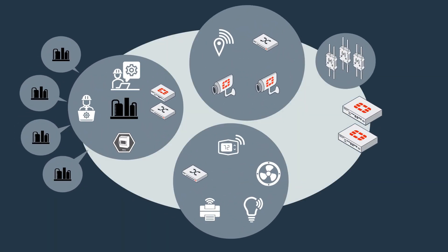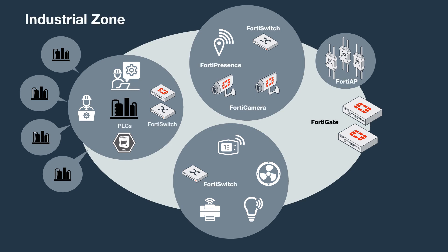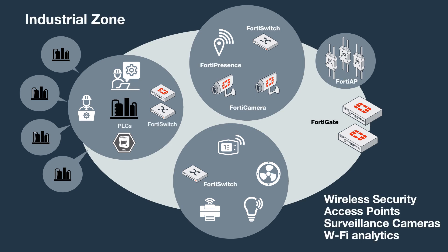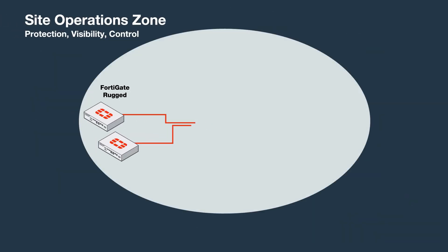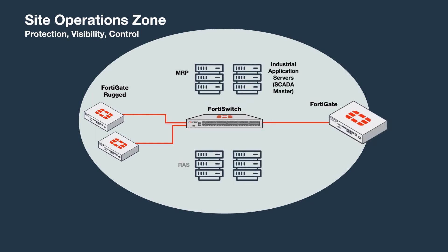Security for the industrial zone or production floor requires protection of digital control elements, surveillance cameras, and IoT devices. The Site Operations Zone enables centralized control and monitoring of all systems in a facility — this is where OT and IT systems share data. FortiGate Appliances provide top-rated threat protection and segmentation for enhanced visibility and control.